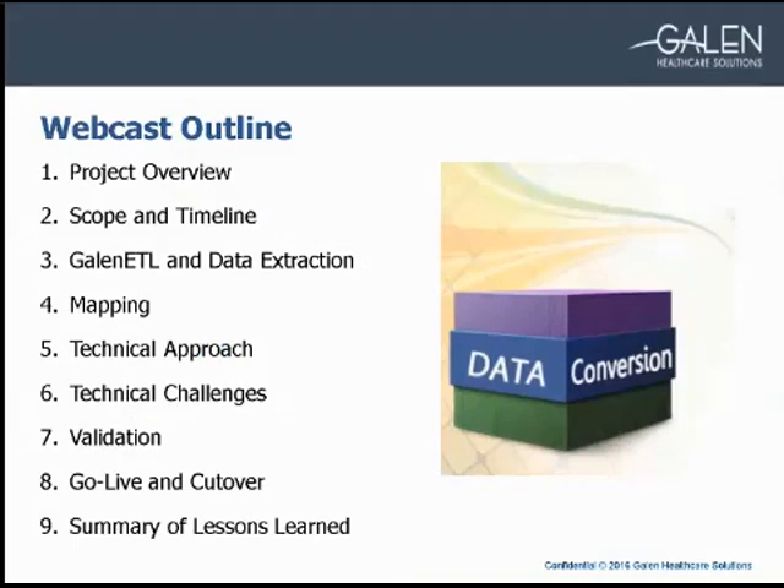Here's our presentation outline. We've structured our webcast around different phases of the conversion. We'll start with a project overview, then talk about scoping, extraction, and mapping. Then August will talk about our technical approach and challenges. I'll finish up by talking about our validation and go-live, and August will end with a summary of lessons learned.